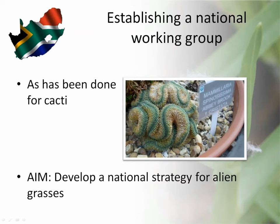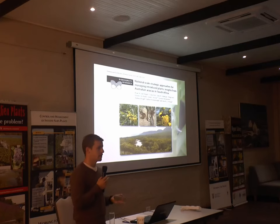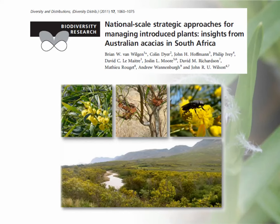The whole idea of my postdoc is to establish a national working group, as has been done for Cactaceae. This afternoon Hayley Cappin will be talking about the Cactaceae working group. The whole idea of a national working group is to essentially develop a national strategy for a particular group. John suggested I look at Brian van Wilgen's paper on acacias, which I'll introduce now to give you an idea of the sort of things that a national working group could do.